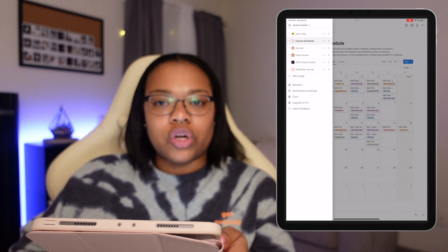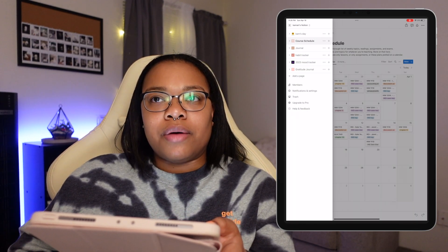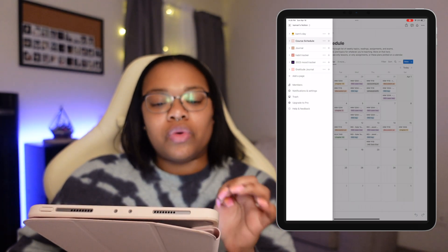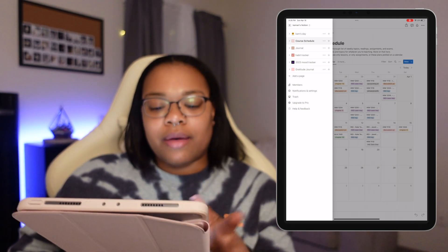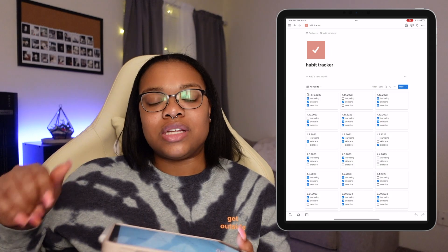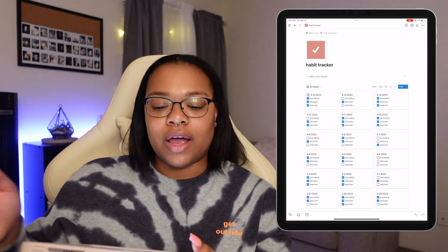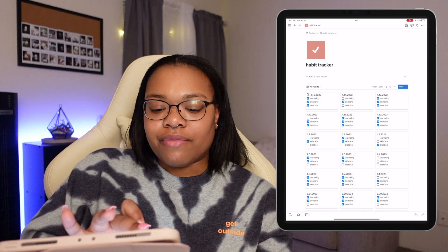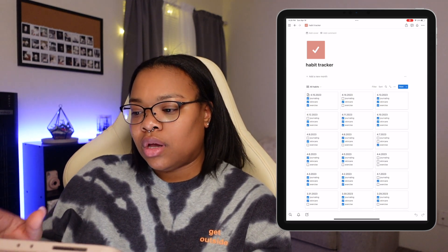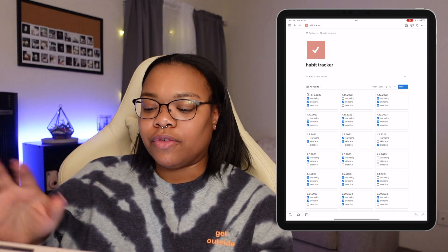I also have my journal in Notion. I do try to journal every single day — if I don't, I don't beat myself up about it, but it is something I enjoy doing. Now that I've gotten Notion set up how I want it, I do make a point to make my journal entries every single day. And then I have my habit tracker with journaling, skincare, and exercise — things I want to continue doing every day so they'll just become habits. I also have my mood tracker and my gratitude journal, where I track my moods and write what I'm grateful for throughout the day.